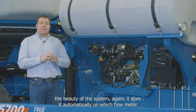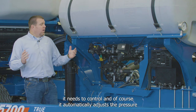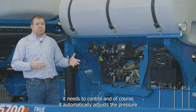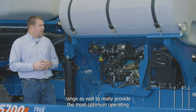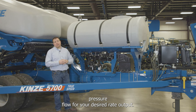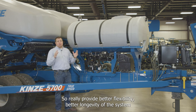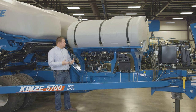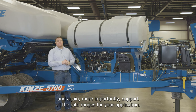The system automatically determines which flow meter to use and automatically adjusts the pressure range to provide the most optimum operating pressure and flow for the desired rate output, providing better flexibility and longevity while supporting all rate ranges for your application.